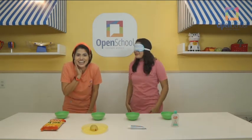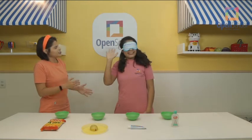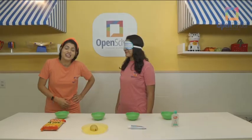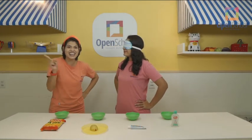Do you know who she is? Teacher Silvana! Teacher Silvana, can you see me? No. Do you know why, boys and girls? Because she's wearing a blindfold. And she can't see us!